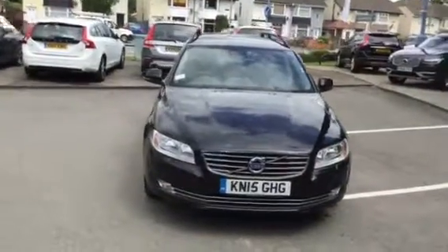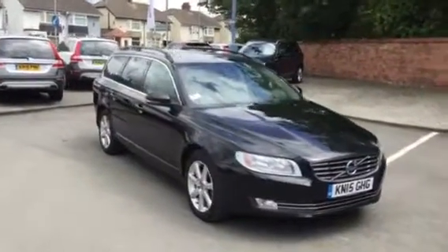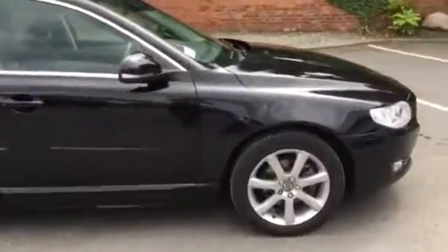Welcome to Rybrook Volvo Chester. Here we have a short video showing Volvo V70, registration KN15 GHG — a V70 D4 SE Nav, finished in black with the 7-spoke alloys.